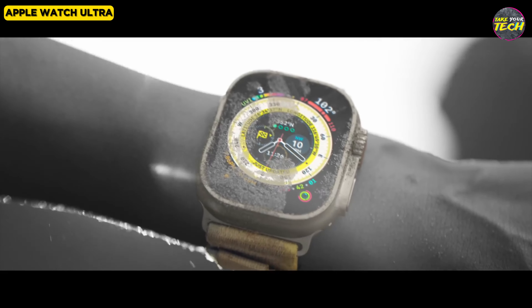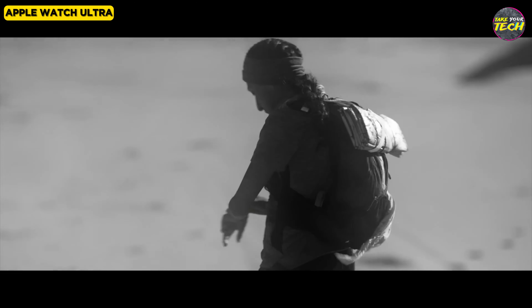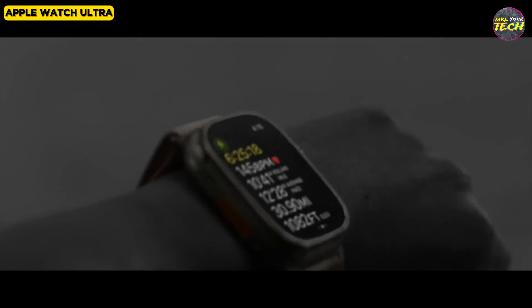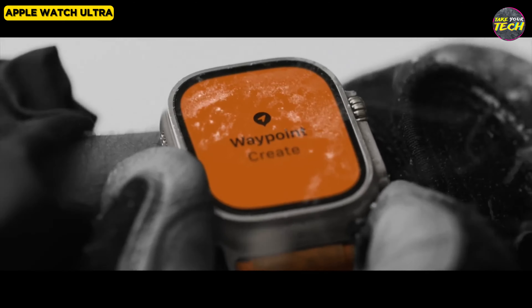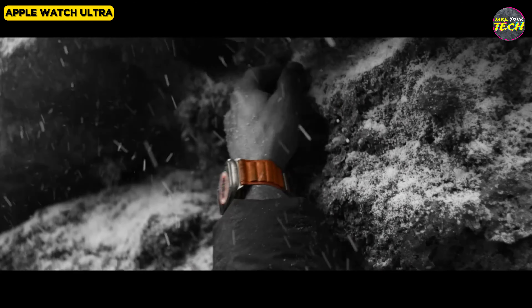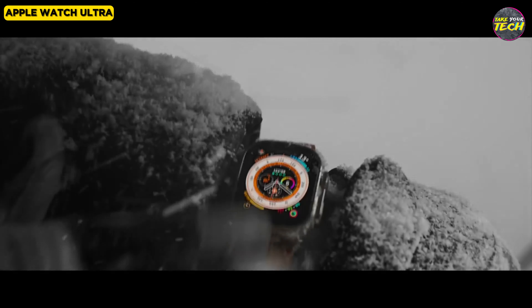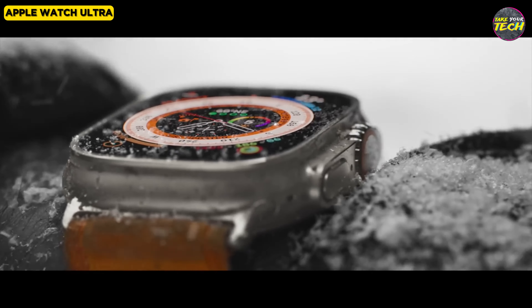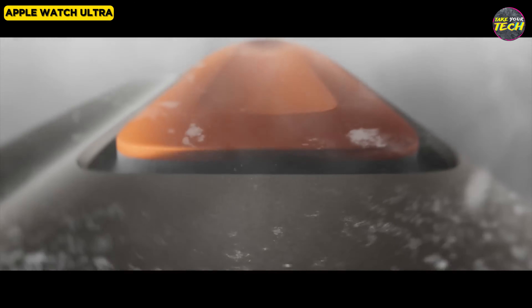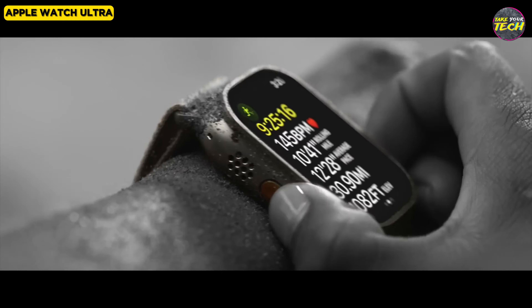The watch has enhanced fitness tracking features such as better GPS tracking in urban environments, improved heart rate monitoring, and new interval training capabilities. The addition of a GPS lock indicator is a welcome feature for precise tracking during workouts. The Watch Ultra offers useful health features, including an electrocardiogram and blood oxygen monitor, providing valuable data to users. The siren functionality is designed to alert people within a 600-foot radius if help is needed, making it a useful safety feature for outdoor activities.